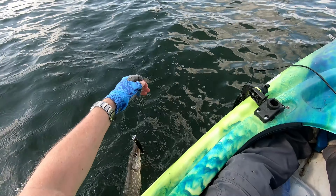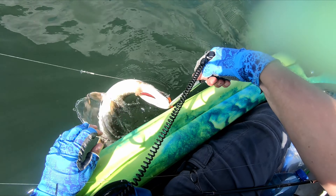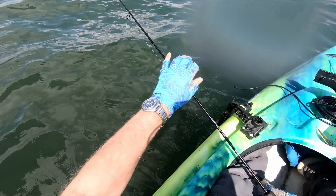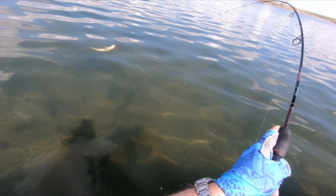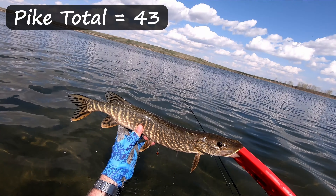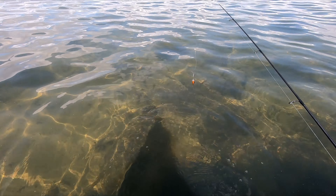There it is, you guys — that is fish number 12. I lost six or seven fish before I finally caught this thing. I think that took me like two hours to catch a fish because I lost so many. All right, I got another one in the shallow, shallow water here. Nice jump — that is number 13 right there. A little tiny guy, but number 13. Let's do a release here in this shallow water. There it goes.